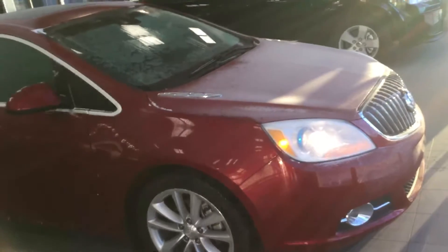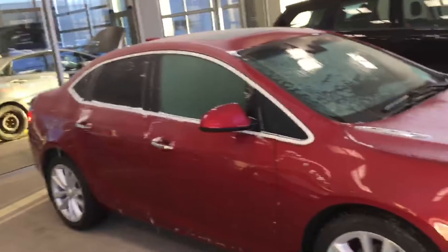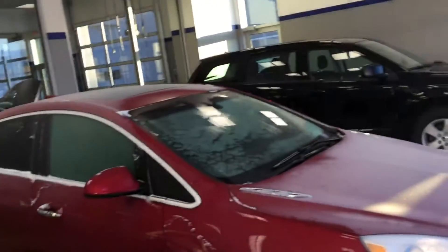It does have a really nice sunroof and a lot of space at the back with a lot of leg room. Barry, this was a 360 walk-around video of this car. If you have any questions before you come in, feel free to contact me at 780-371-3700. Once again Barry, this is Kabir from River City Hyundai.